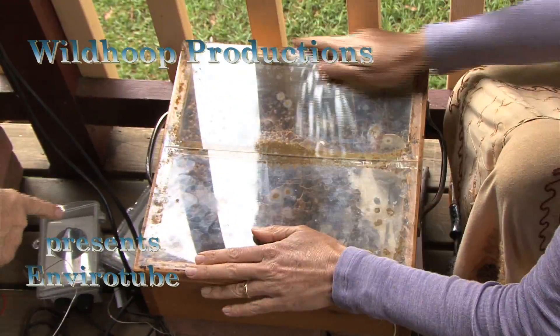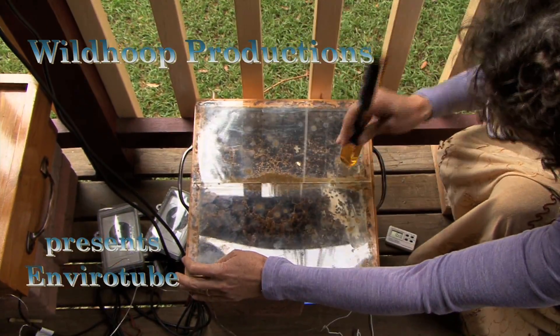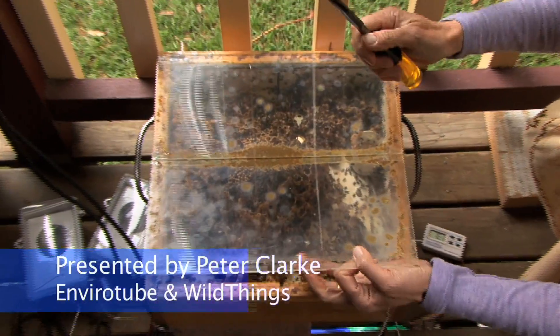I can open it up. Yeah, but won't they all try and fly away? Well, I think this is really interesting, being able to see an Austroplebia hive like this. Most people are never going to see a hive like this.